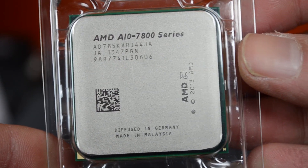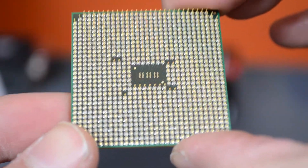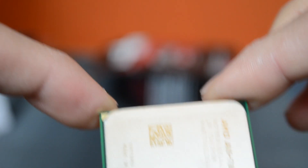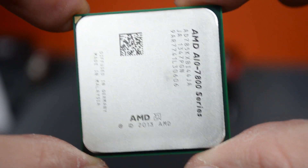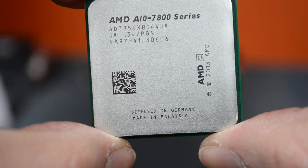Let's quickly go through some of the specs for this. It uses the new FM2+ socket. It has 12 compute cores — that's 4 CPU cores and 8 GPU cores. They are on the Steamroller micro-architecture, which is new. It has a 3.7GHz base clock and a 4GHz turbo CPU clock speed. The GPU clock speed is 720MHz, which is reasonably modest. It has a TDP of 95 watts and 4MB of L2 cache.